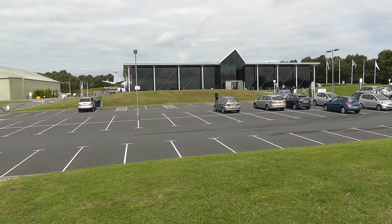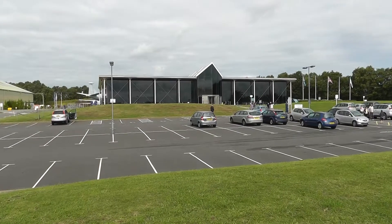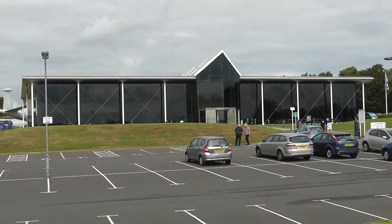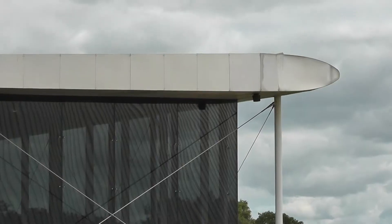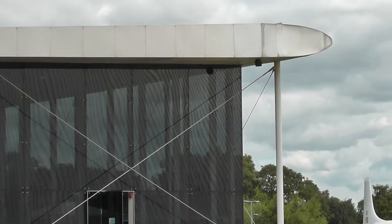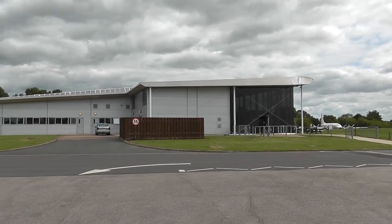A visit to RAF Cosford. That's the main entrance and restaurant. As you can see, it's made to look like a biplane. It does look like a biplane. Kind of.